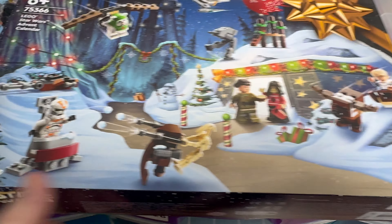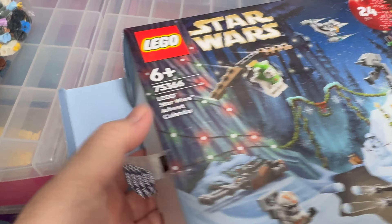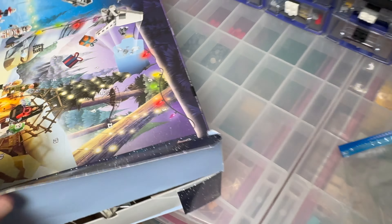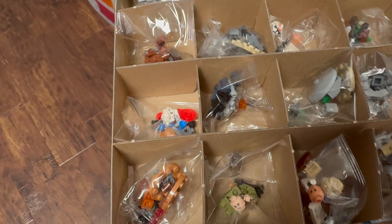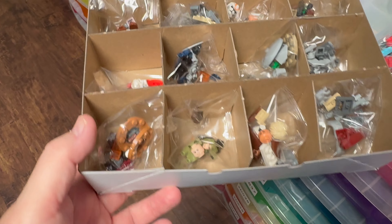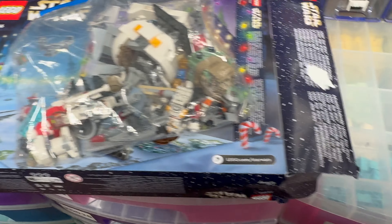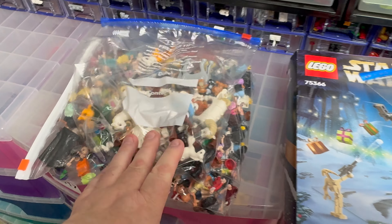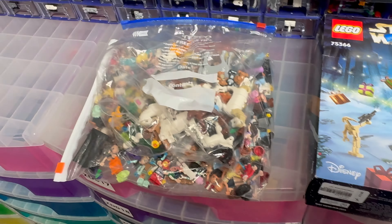We've also got another Star Wars Advent Calendar — this time it all looks brand new once you open it, though of course the box isn't sealed. I'm going to work through just a little bit, sort some of the minifigs and animals out, get them listed onto the store, and see what kind of value we've got.